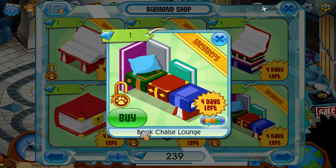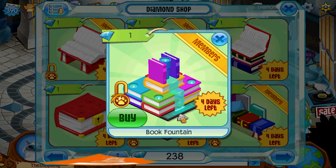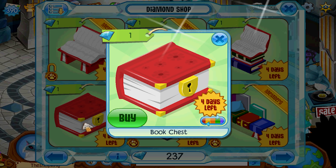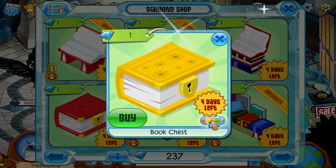Giant wait - book chaise lounge. I don't know why I said giant. So we can change the pillow color. Book fountain - okay, that's ridiculous. That's a little bit crazy. Can't change any colors on this though. Very unique item. Book chest - oh, you open it and there's books in it. Yeah, I like that. When they have so many colors I can't ever decide what to do.